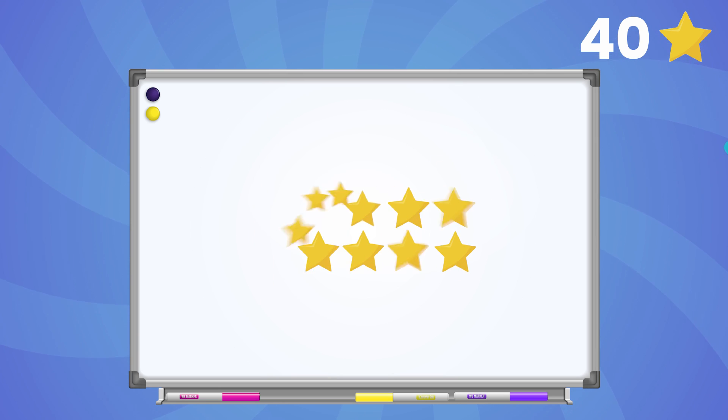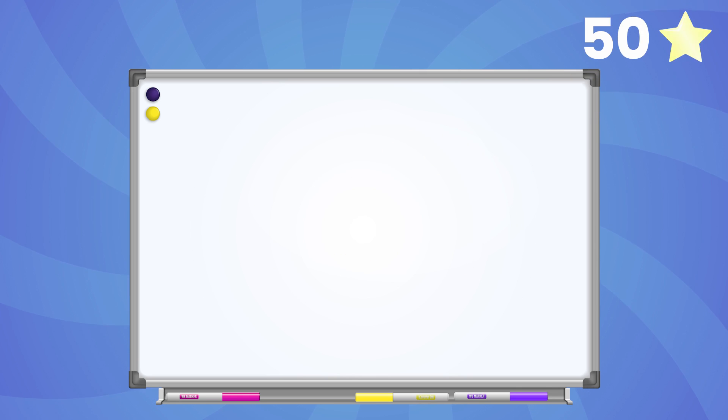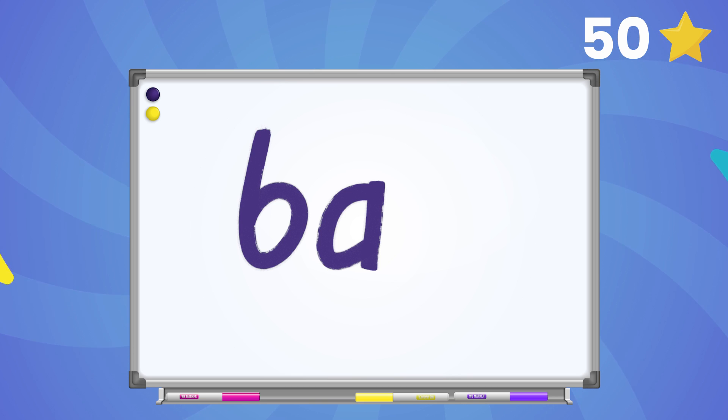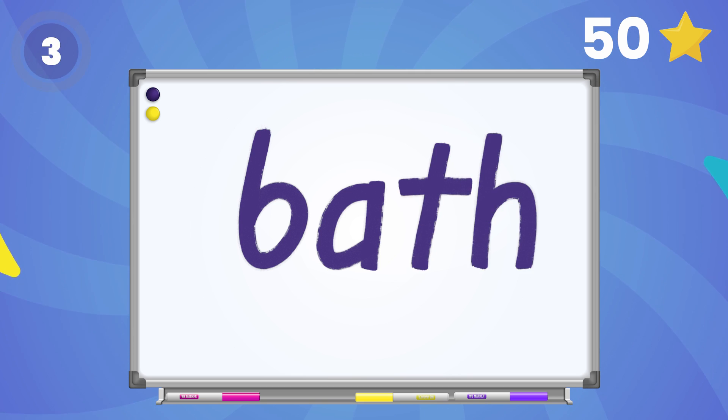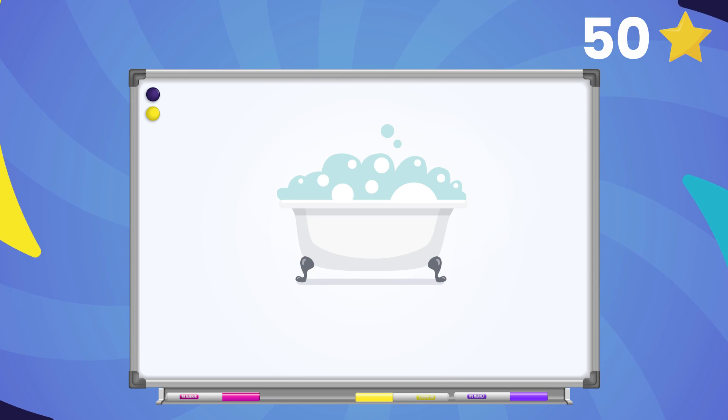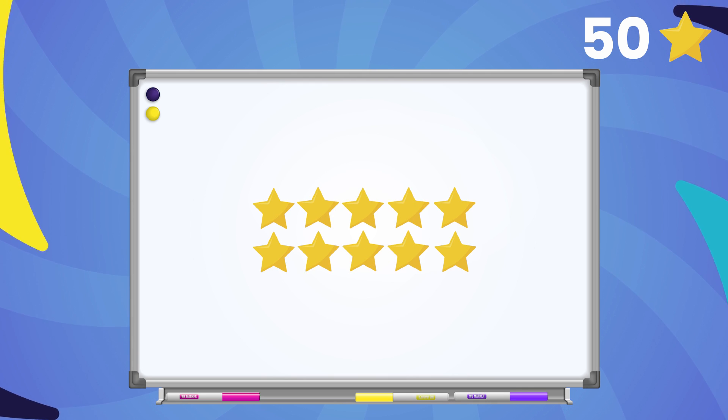Great job friends! Let's keep going! Change the ending sound in the word bat to f. What's the new word? Great work friends! Look at all those stars!